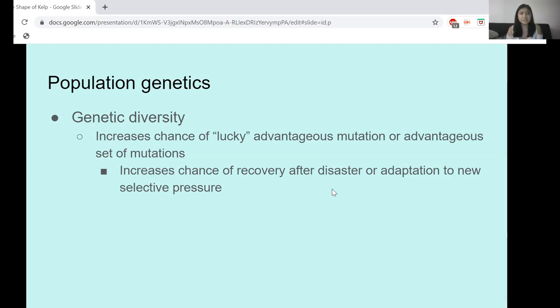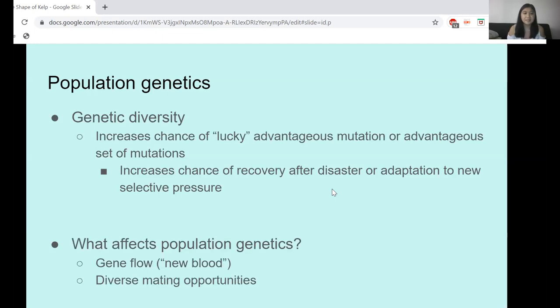So what increases genetic diversity besides mutation? Gene flow — gene flow allows you to get a lot of new genetic variants from outside forces, like a different kelp patch that's a little ways away. What else affects population genetics? The access and opportunity to mate. That's going to really determine how new genetic variants are incorporated into the population and which parts of the population continue.